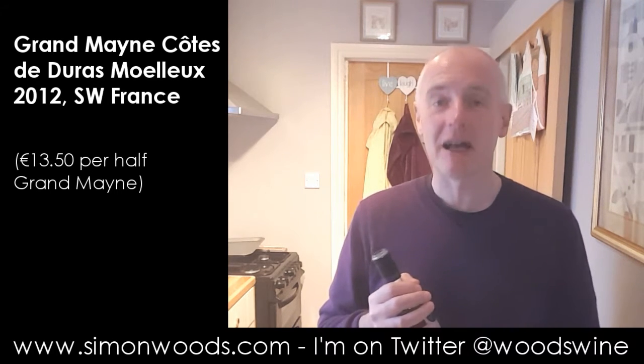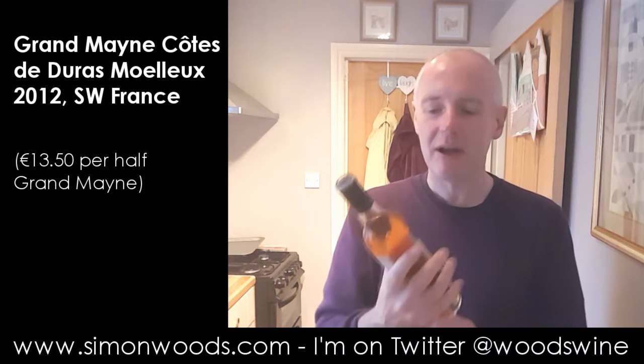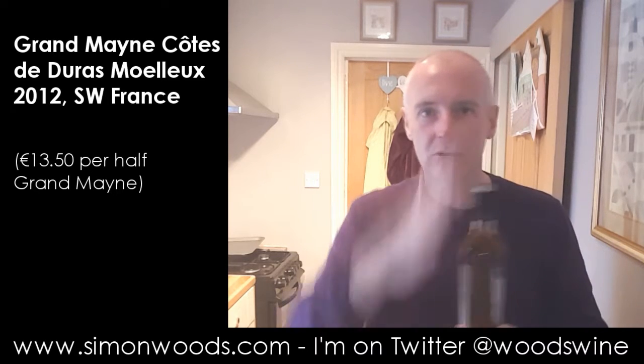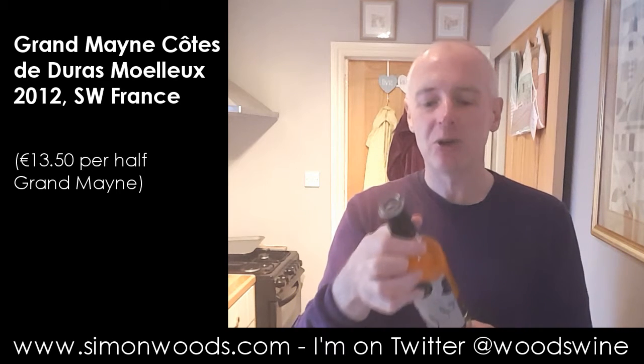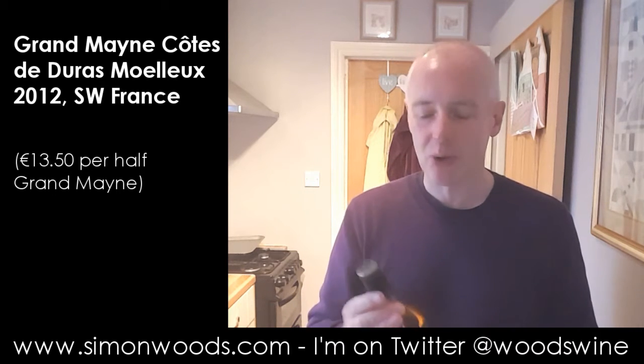Still got time to taste some wine and drink some wine. And the wine I'm tasting today is Domaine du Grandmaine Moelleux, 2012.